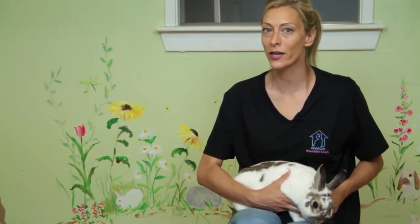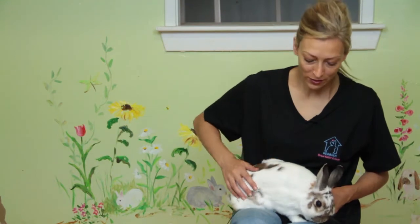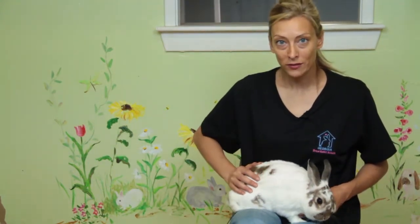Hi, I'm Jonna from the Georgia House Rabbit Society and today we are going to discuss how to identify a New England cottontail rabbit. New England cottontail rabbits are wild rabbits — brown rabbits between one and a half to three pounds.